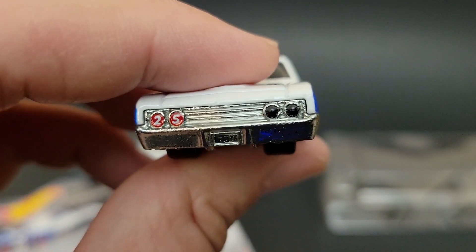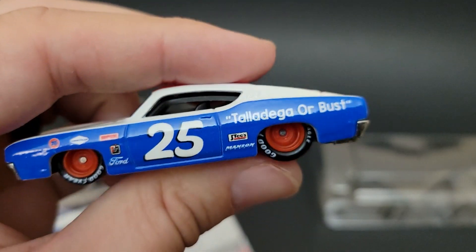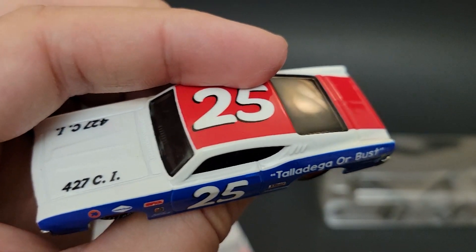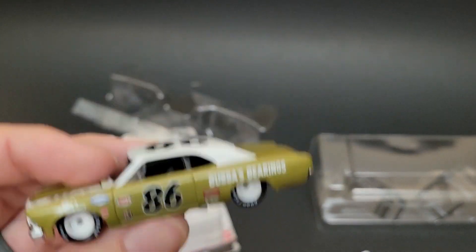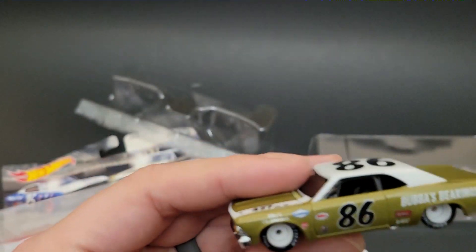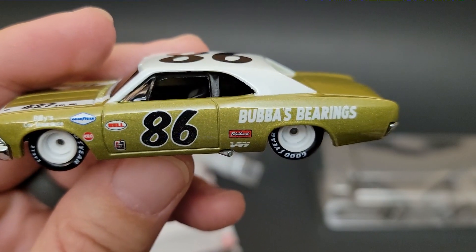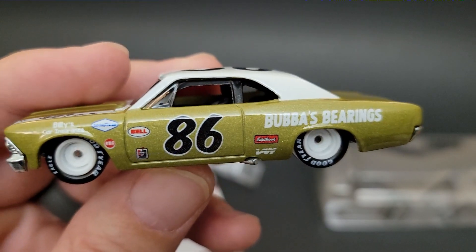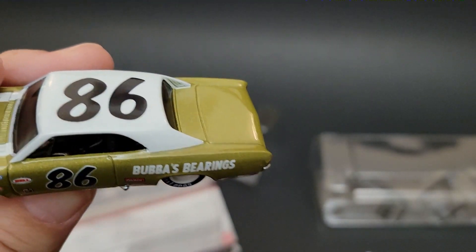Look at that — number 25, got the headlights blacked out, tampos in the back. This thing is sweet. 427 cubic inches. And then you have to have their competitor, which is Chevy. So you got the '66 Chevelle in the '86 livery — Bubba's Bearings. Got some Goodyear tires on there. 427 cubic inches as well.